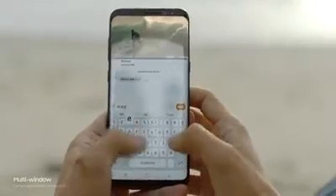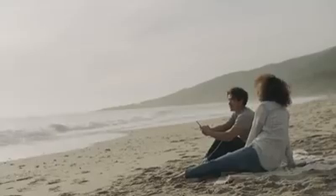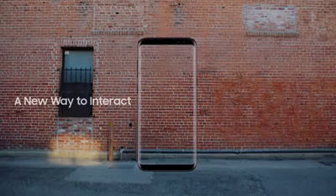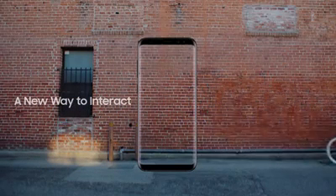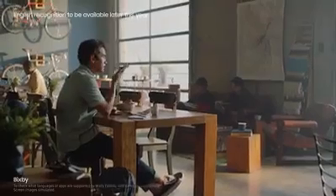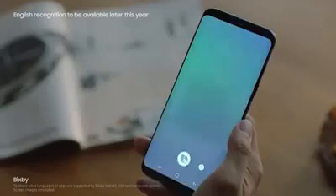A bigger screen gives you the room to multitask seamlessly. The Galaxy S8 also presents a whole new way to interact with your phone — like Bixby. Capture the screen and text it to Jane.